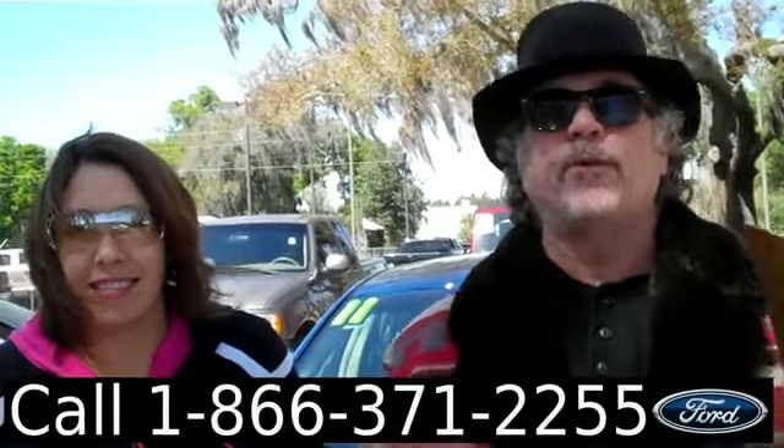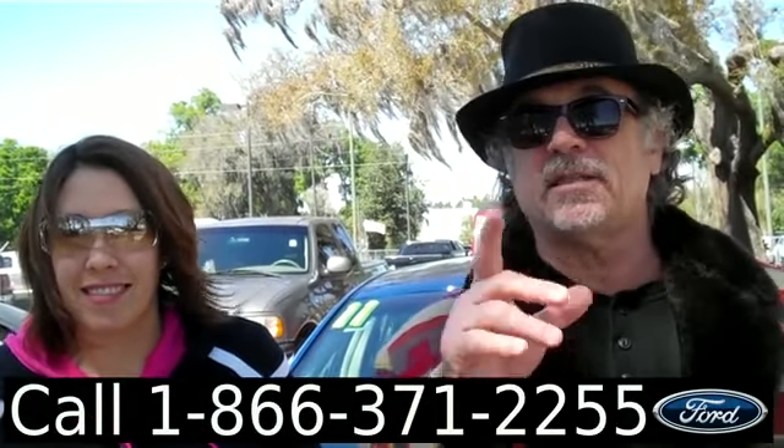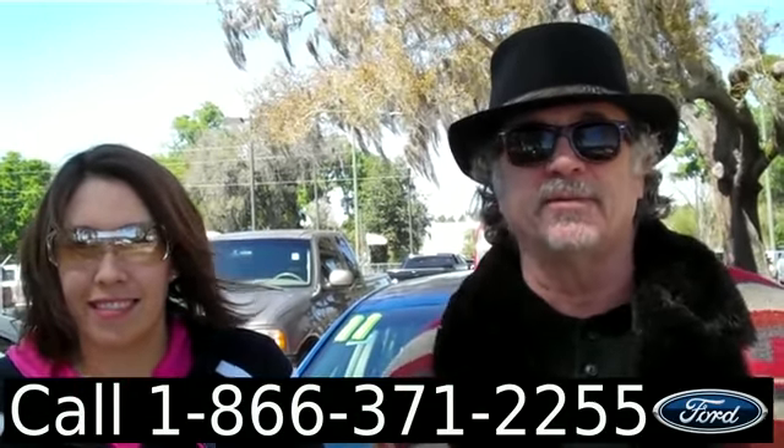Hey, this is Randy and I'm Jen. SantafeFord.com — Ford Fusion, clean Carfax, still under warranty. Don't go anywhere — Jen's got some more info.